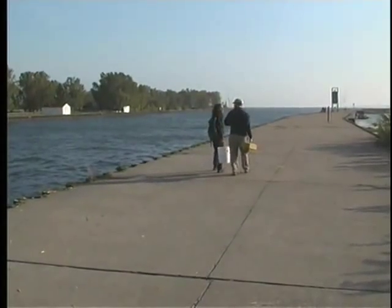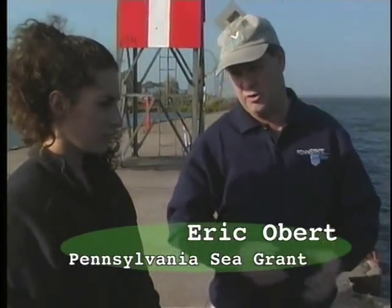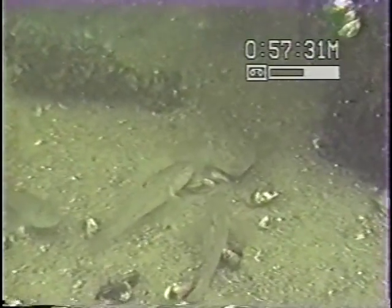The problem we have here with gobies is they have such a competitive advantage through spawning and so forth that the numbers have just exploded in the lake. What we're afraid of is because these gobies probably have higher levels of these contaminants in their tissue, we may see a transfer of those contaminants up through the food chain to the game fish that people are out there catching to eat.